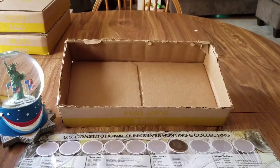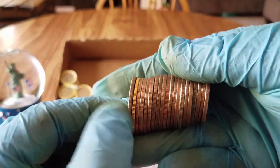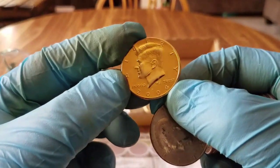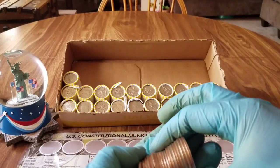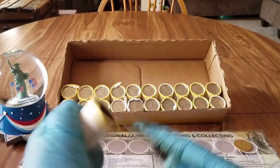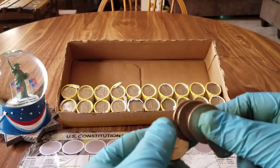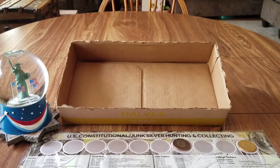Box eight was a skunk. Box nine was also a skunk. It's up to box ten — hopefully we can find something. We don't have a silver, but we've got another one of those gold clad commemoratives. It's a 2004. Nothing else for this roll or the next one.